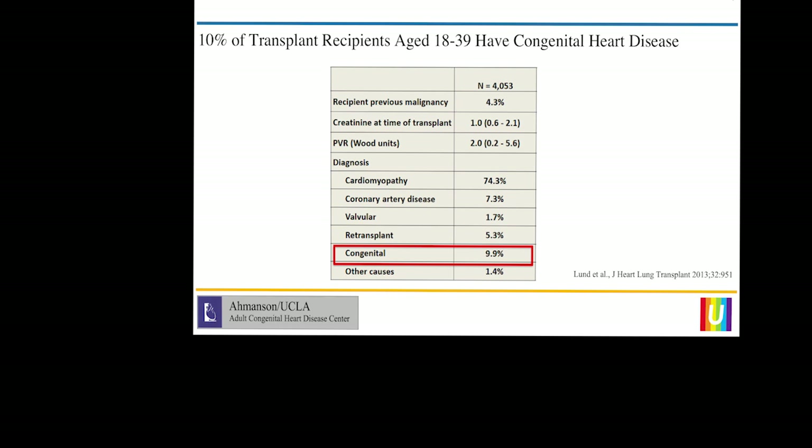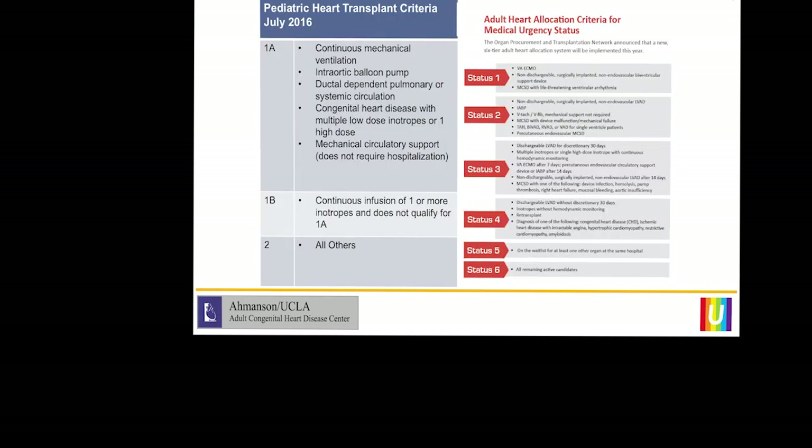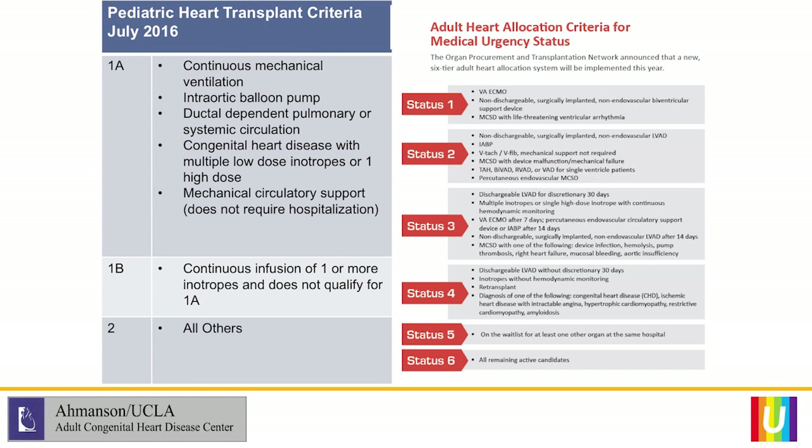As Dr. De Pasquale reviewed, about a year prior to that update, the pediatric heart transplant statuses were also changed to try to even out the allocation system to favor patients who are sicker. Mechanical support is certainly the highest on the list, both in pediatrics and for patients who cross over when they become adults — listed under pediatrics but cared for by a combined adult and pediatric team.